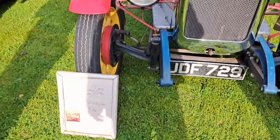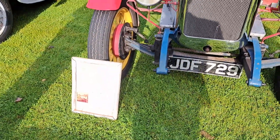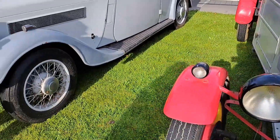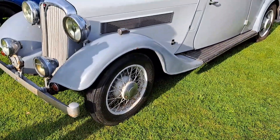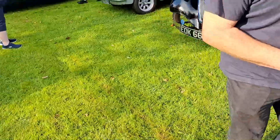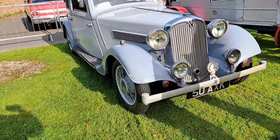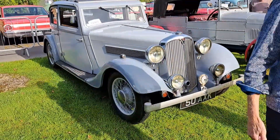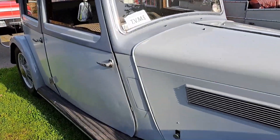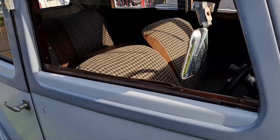It's an Austin Heavy 12-4, and it was restored in the 70s to its current appearance. More examples of cars from Test Valley Motor Enthusiasts, which was founded - I think this is the 50th year, actually. So it's been around for a while.